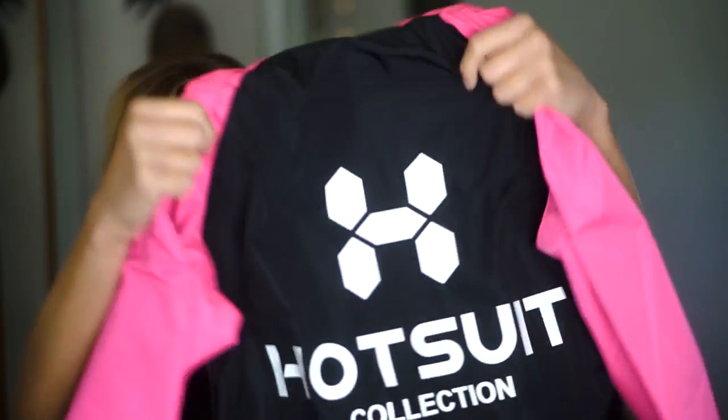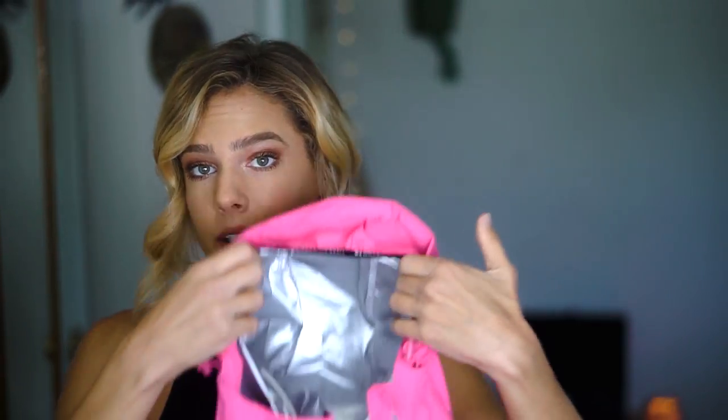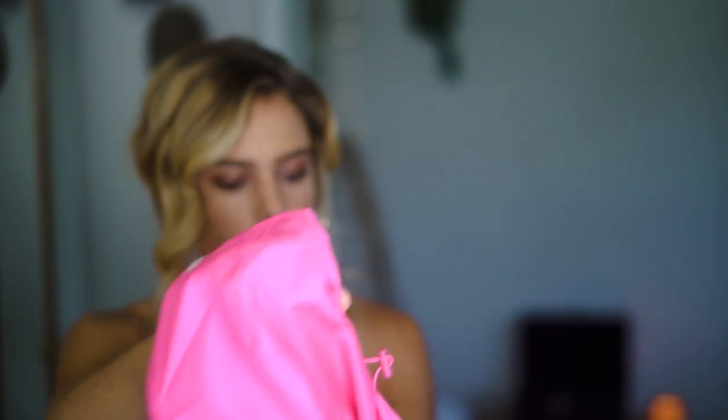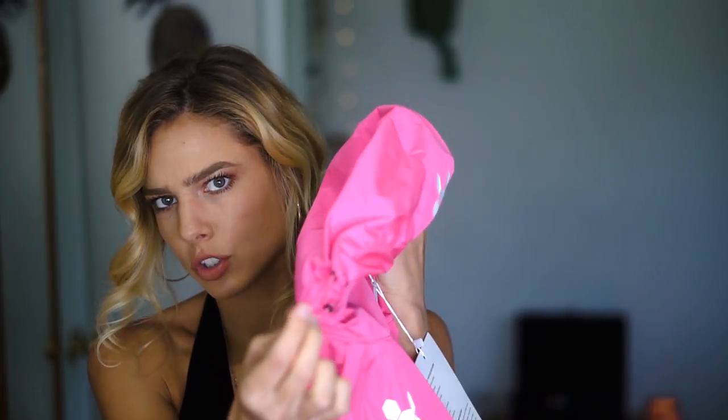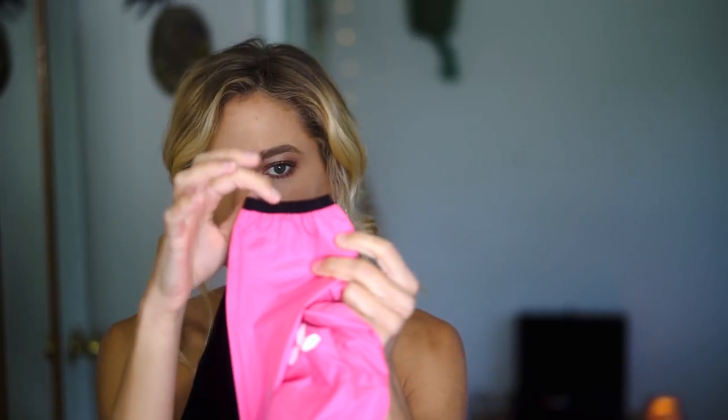This is what the back looks like — very crinkly, but it's got a nice zip right here so you can slip it up. This is what the inside looks like. It's got this antimicrobial, easy-to-clean fabric on the inside that helps you sweat. It's got some drawstring pulls to pull it tighter on the hood, and on each sleeve it has an elastic band to close you up real tight on the wrists.